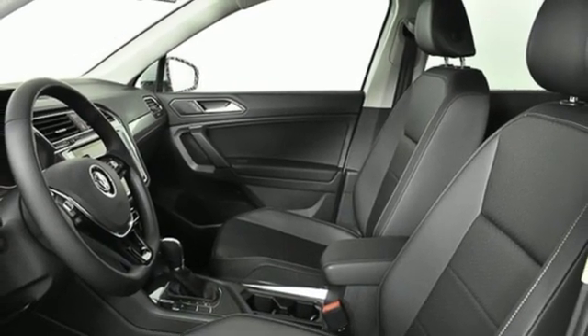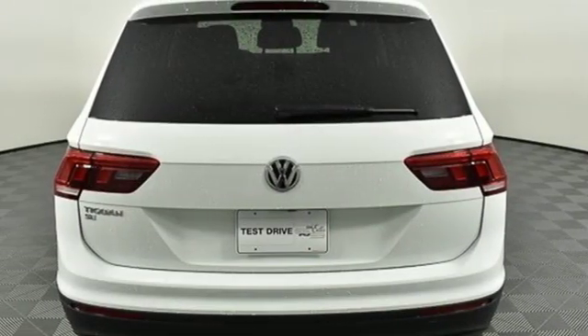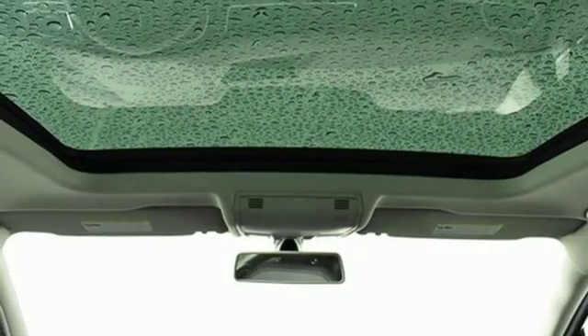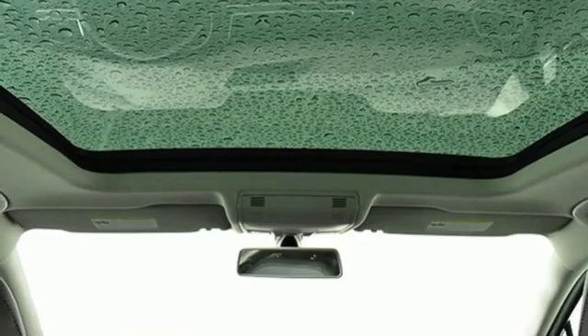Doors and push-button start proximity key, external memory control, first and second-row sunroof, smartphone wireless charging, and power heated mirrors.